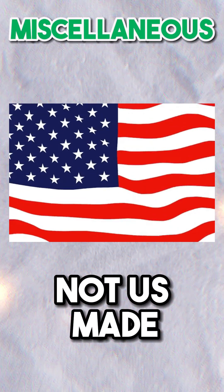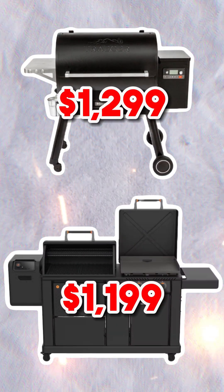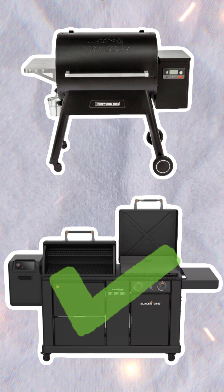Miscellaneous. Neither the Traeger nor the Blackstone are made in the U.S. With regards to their typical price points, the Blackstone is priced $100 less than the Traeger. Therefore, we'll give the Blackstone the nod in this category.